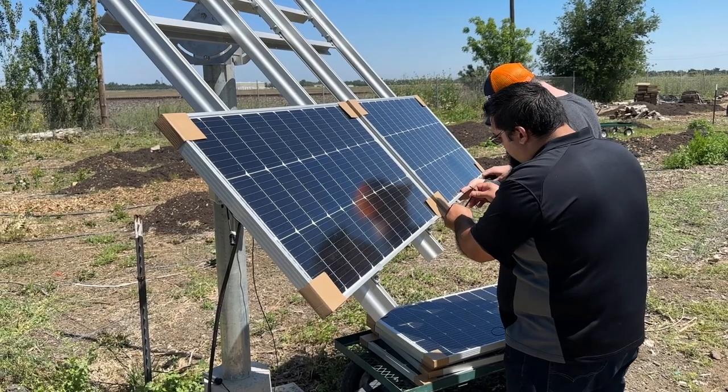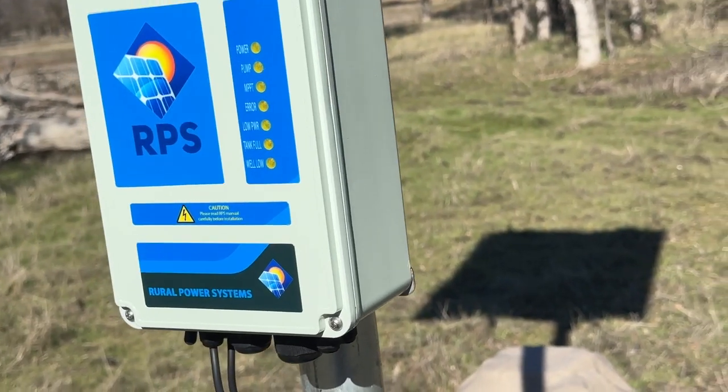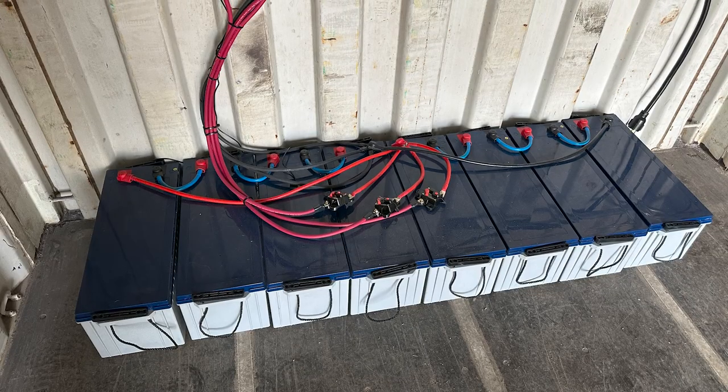Today's question is: are solar pumps expensive? And the answer is yes and no. There is a larger upfront cost with solar pumps because we are buying the solar panels, the controller, and also purchasing batteries if that's required for your system. That larger upfront cost is there because with a classic-style AC pump, somebody else has already paid for all that infrastructure to power the pump. But with solar, we're having to provide that infrastructure ourselves.